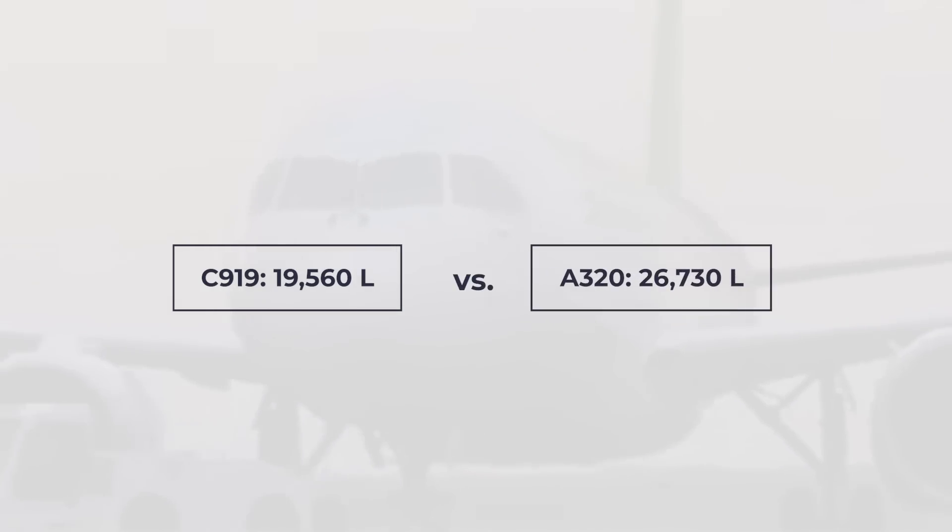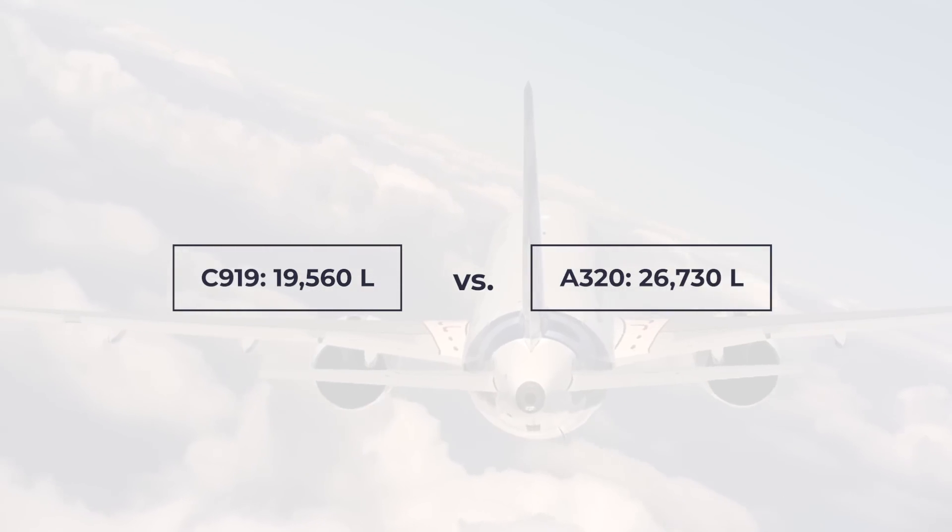Let's have a look at the fuel capacity. The C919 can hold 19,560 litres, whereas the A320 can hold 26,730 litres. As we can see, Airbus also carries far more fuel than the C919.